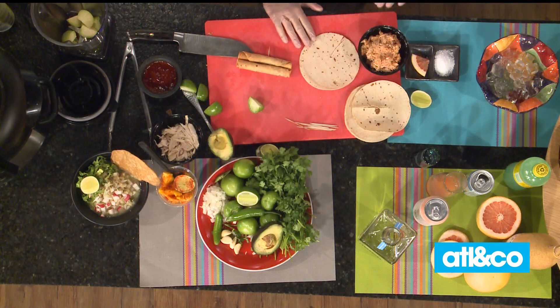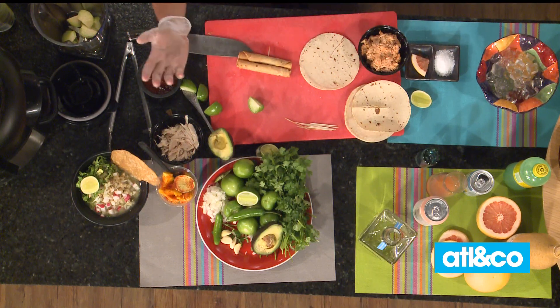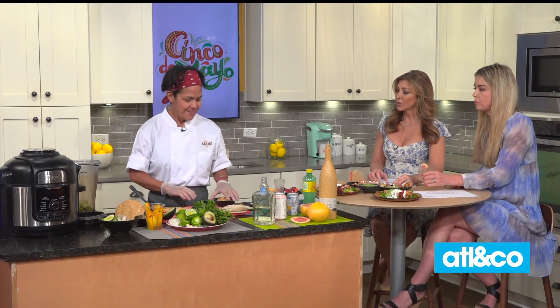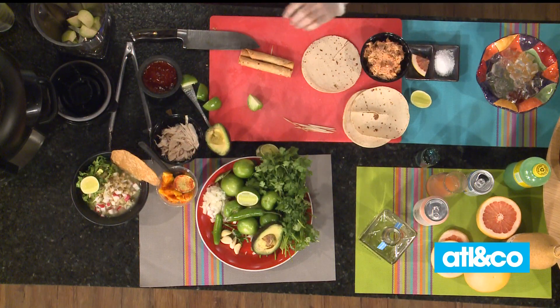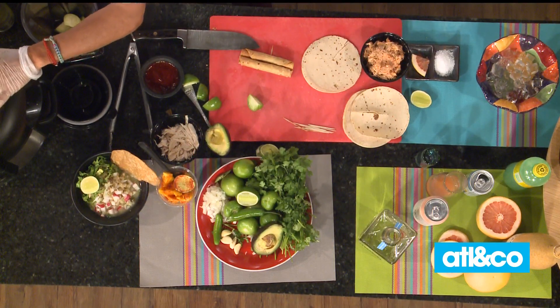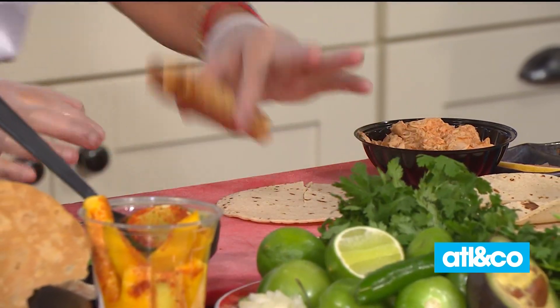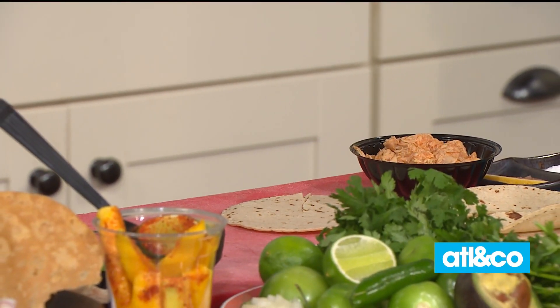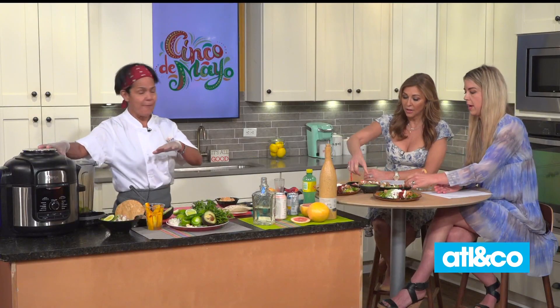Everybody's always scared because they don't want to use oil. But don't worry — I'm going to use an air fryer. You just roll your tortillas, use a little toothpick to hold them together, put them in the air fryer at 390 degrees for 12 minutes. Every air fryer is a little different.